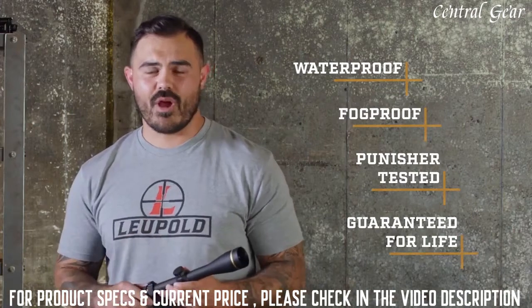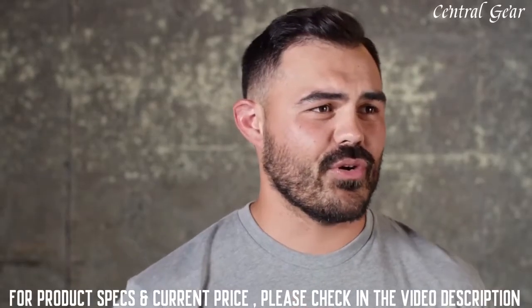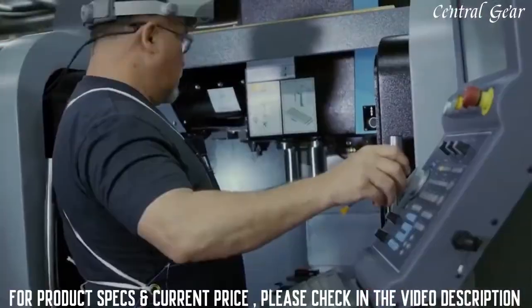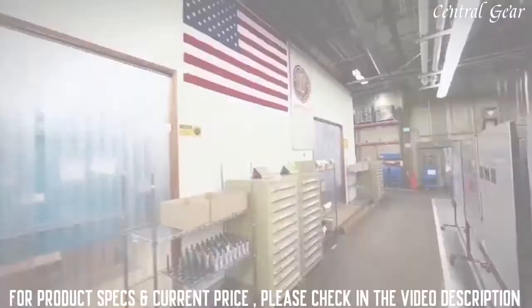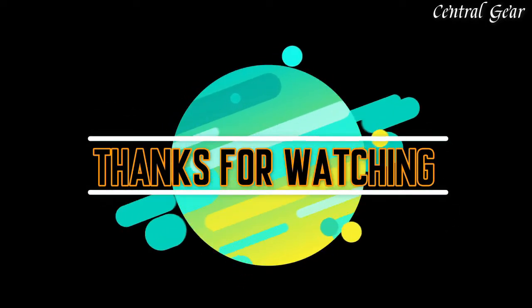If this scope doesn't perform as promised, we'll repair or replace it for free, whether you're the original owner or not. And of course, this VX-3i is made right here in the USA. Thanks for watching. Product buying links are given in the video description.